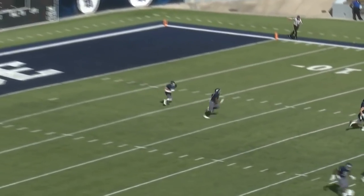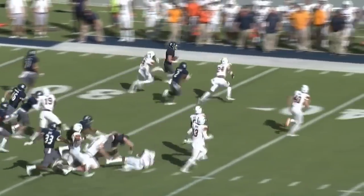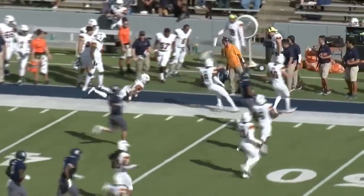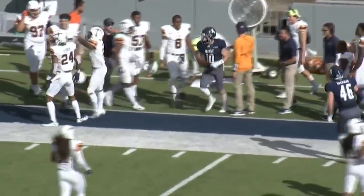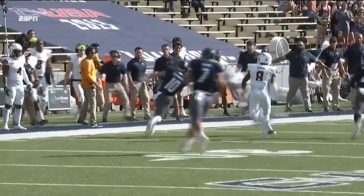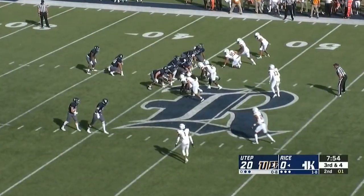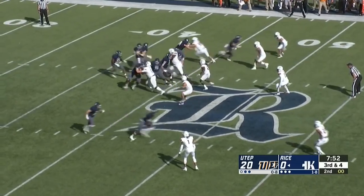They kick it short this time. Return by Trammell on the left side — finds some room across the 35 and pushed out of bounds after crossing the 40. Austin Trammell getting to the outside up to the 40.